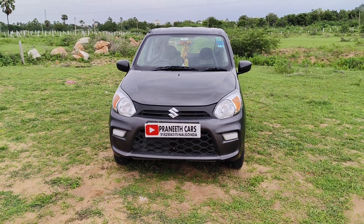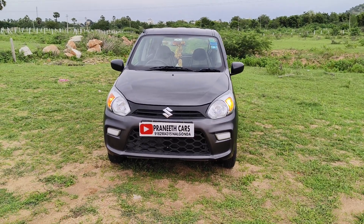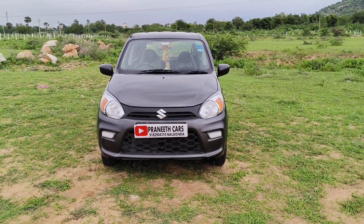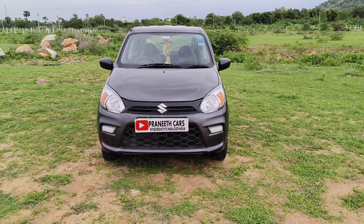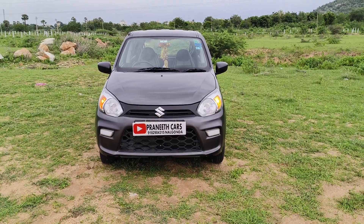2021 registration, Alto 800 VXA variant. Cost of 3,60,000 rupees. If you are interested, check the description in the video. Thanks friends.